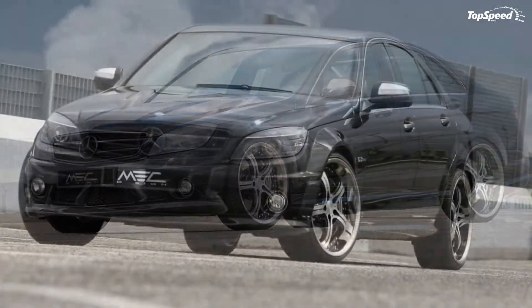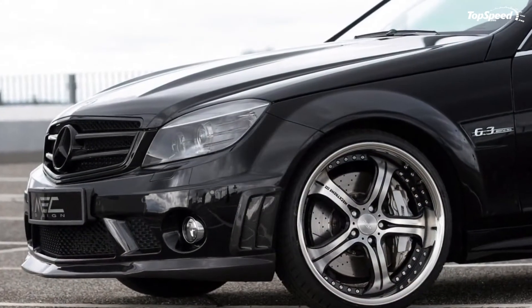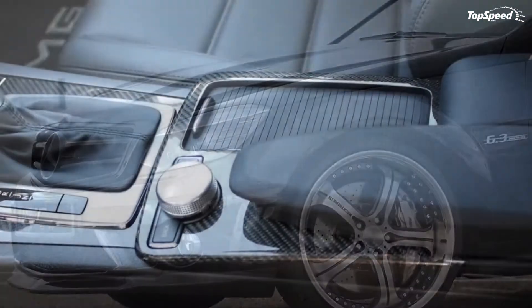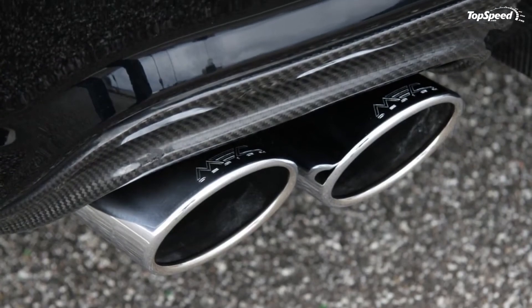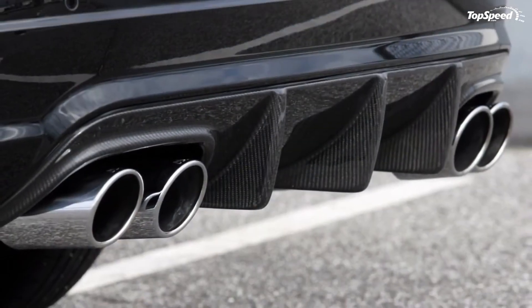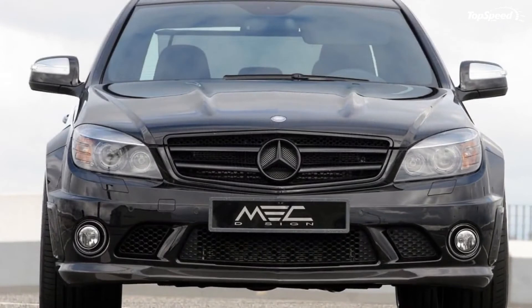Before this package was unearthed, we had thought that the package by Wheels and More was the one able to tweak the most horsepower out of the Mercedes. Now we see that Mech Design was successful in pushing it 30 horsepower more than they were. Anyone else think they could do better? If you liked this video, please share your thoughts in the comments below and don't forget to hit the subscribe button.